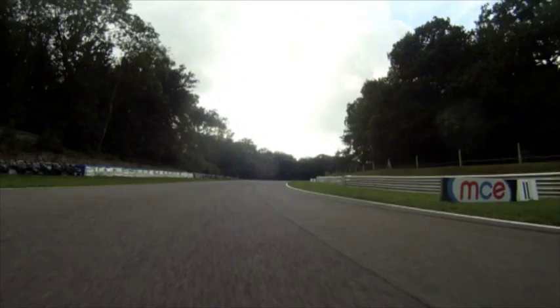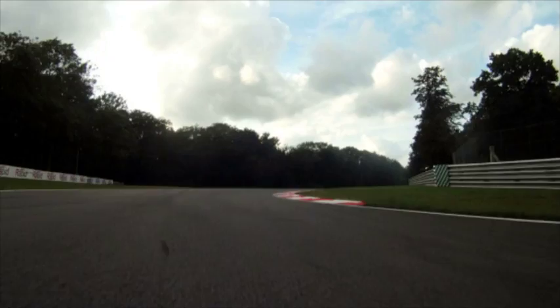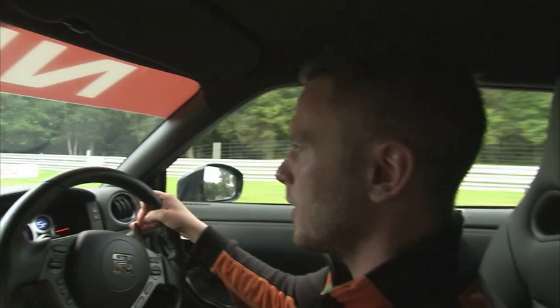This is also a difficult turn because you load the front an awful lot coming into it and then the track goes flat at the top. It's quite difficult to make your apex — you need to scrub an awful lot more speed off than you think.